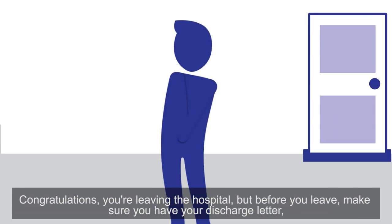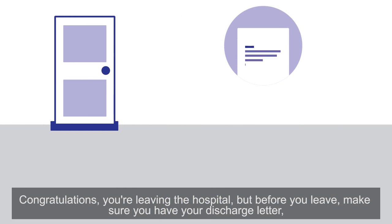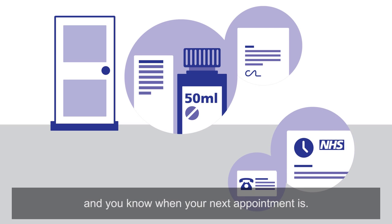Congratulations, you're leaving the hospital. But before you leave, make sure you have your discharge letter, you've got your medicines and they've been explained to you, you know who to contact if you have any questions or concerns, and you know when your next appointment is.